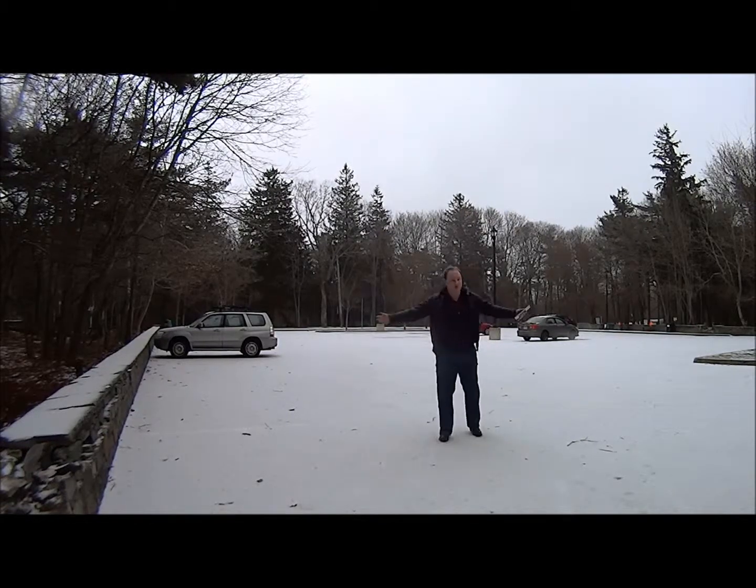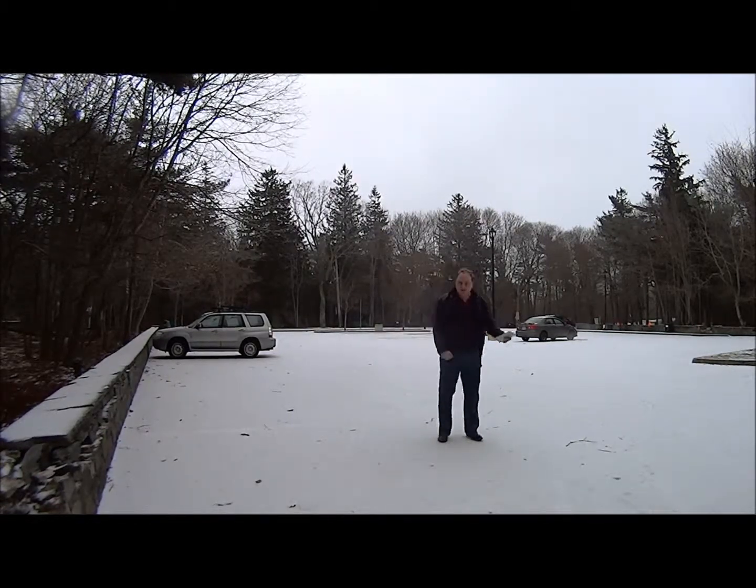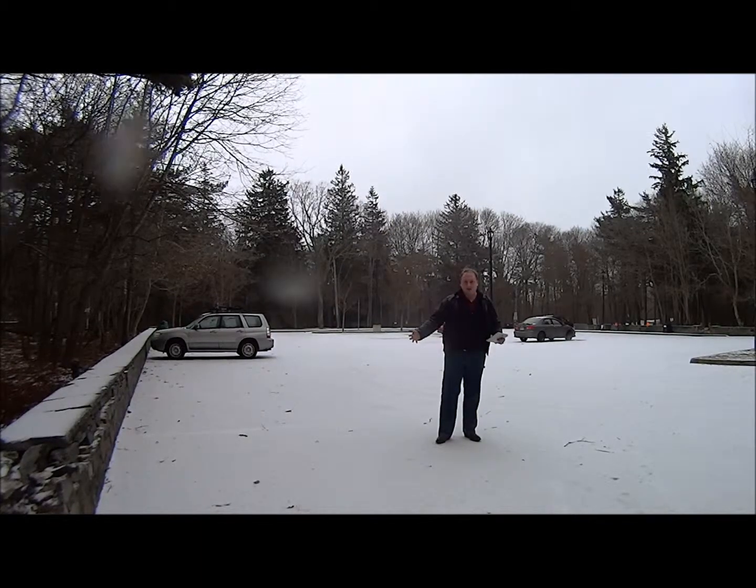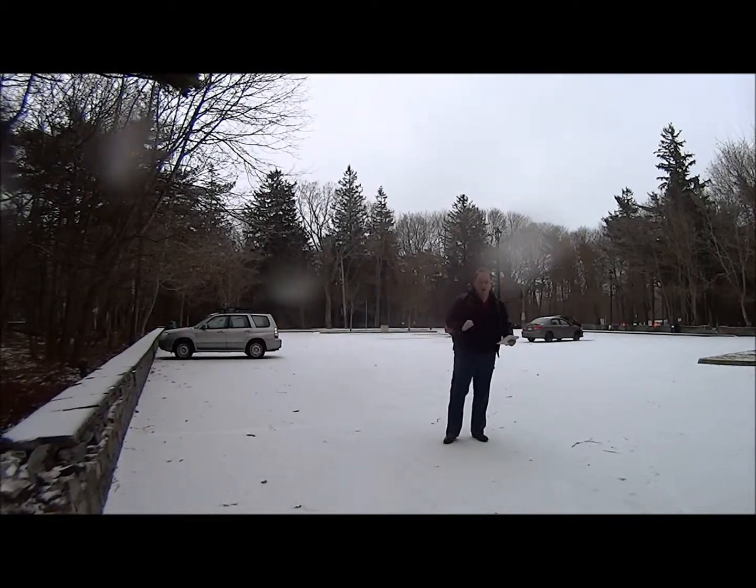Merry Christmas, YouTube! It is Christmas Day, and seeing as I have been released from prison since my last video, I can now bring you another video.